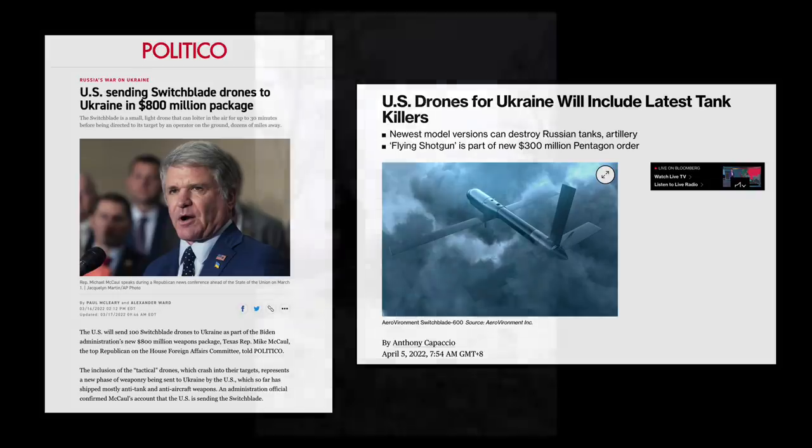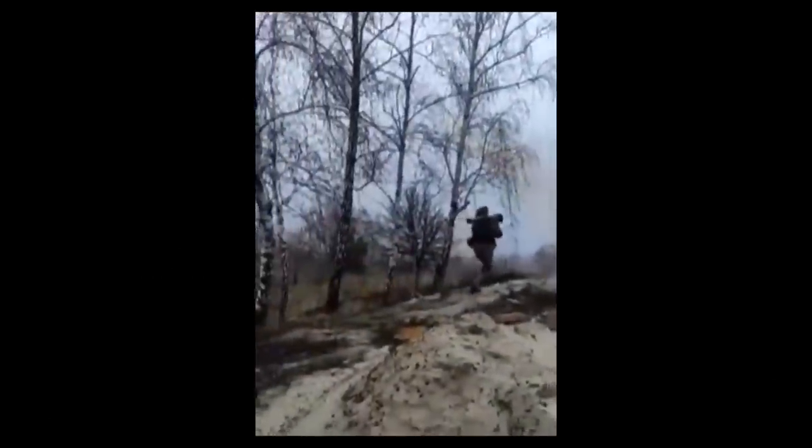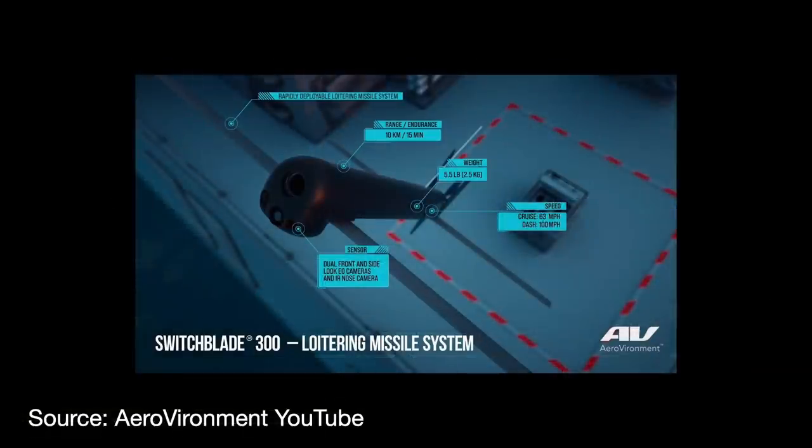The fighting has highlighted the effectiveness of Javelins and other man-portable air defense systems, or MANPADs. I wouldn't want to be driving a Russian tank right now, if those tanks worked in the first place. The fighting has also highlighted the power of cheap armed drones. I've done a video about the Turkish TB2s and the disruptive threat they pose to aerial defenses. But what about something that sits in between? What America is sending is a special breed — a drone missile that you can carry around for instant, accurate air support on demand.